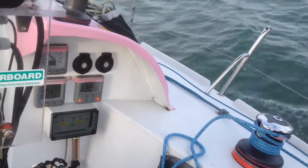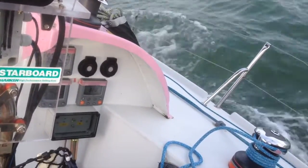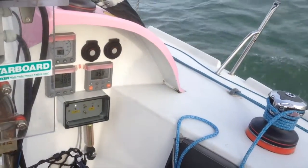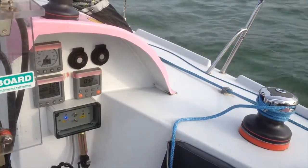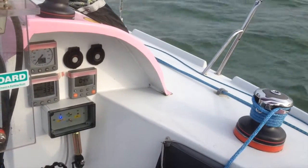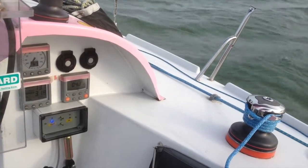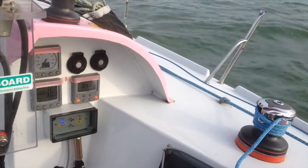Applying some weather helm now to start bearing away. We're now sailing downwind on port tack with the winches sheeting out themselves. From this point we can then choose to sheet in or sheet out the finer amounts to get the sail trim absolutely perfect.